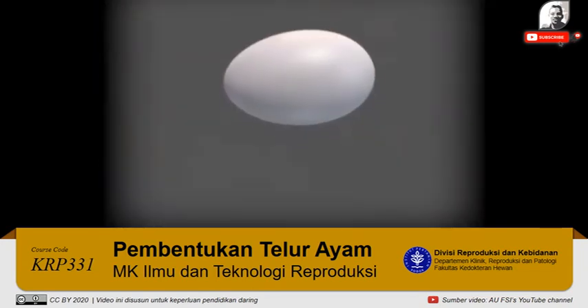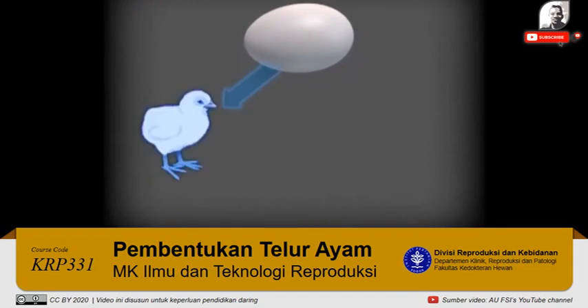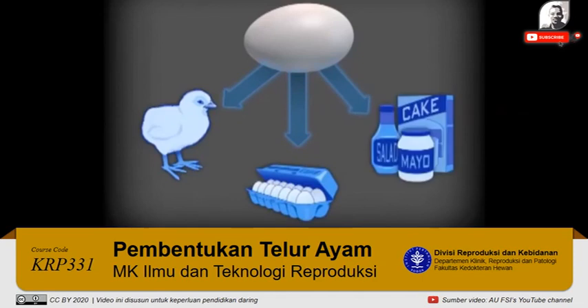The fully formed egg now begins another journey. If it has been fertilized, it will go to a hatchery. If not, it will go to one of two places: an egg processing and packaging plant for distribution to grocery stores, or to an egg breaking plant, where once processed, the egg will be included in one of countless food products, such as mayonnaise, cake mixes, or salad dressing.